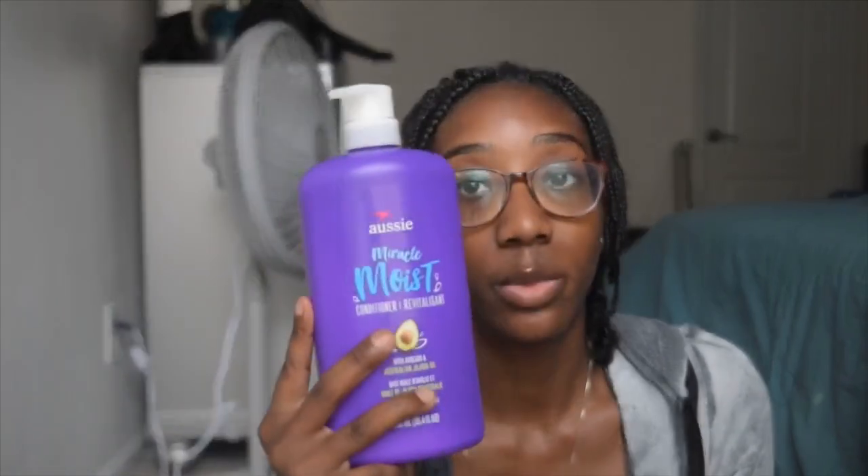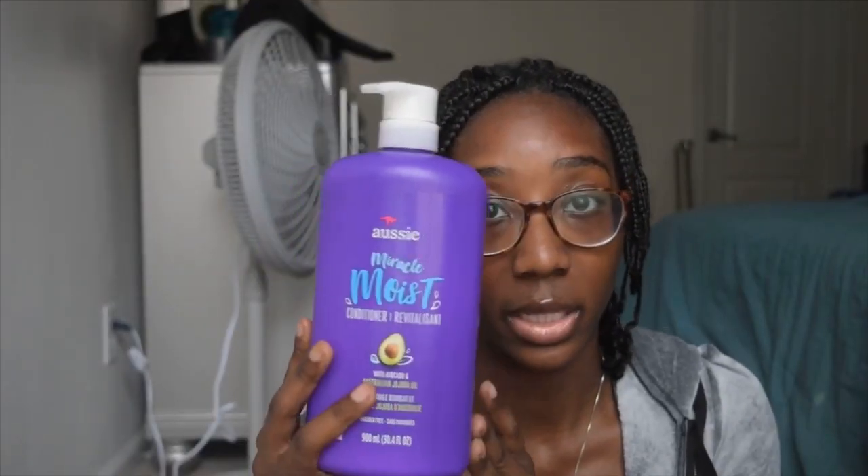Next is my conditioner — I use Aussie Miracle Moist, the avocado and jojoba oil one. This is my favorite; I used to use the Three Minute Miracle but I've learned that this one actually works better for my hair. It's more moisturizing and I get a better slip. I like to use this for a co-wash, or as a conditioner if I need to detangle my hair before I shampoo.